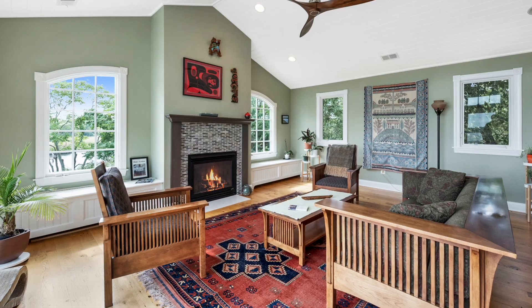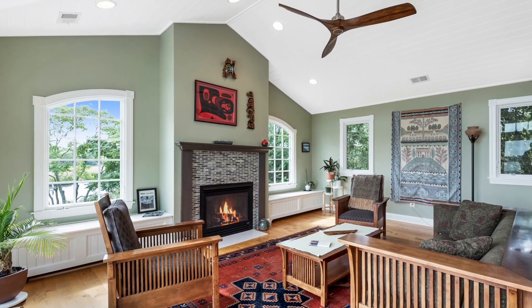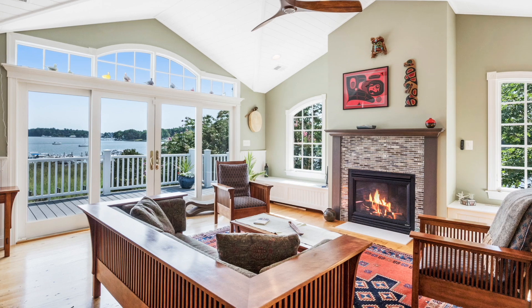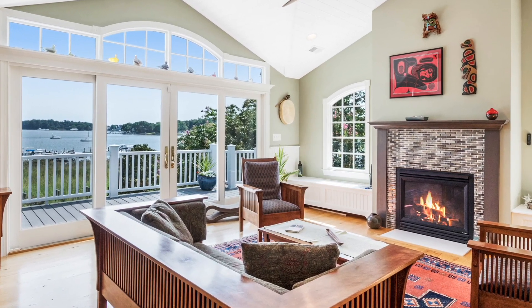Let's go inside and take a look at three levels of beautifully finished space. The space that you and your family are really going to love is this fabulous great room. This room has a gas fireplace with a tile surround, built-in storage, distressed wood floors, and a beautiful cathedral ceiling. Of course, it also has a wall of glass looking right down Fishing Creek and access to your deck.